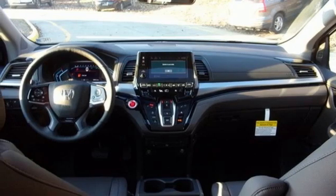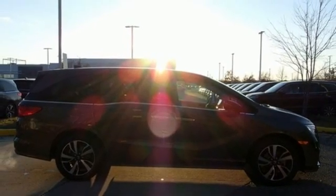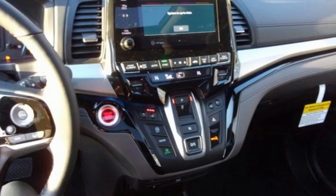Remote engine start smart device, heated steering wheel, V6 engine, hands-free lift gate, front and rear parking sensors, and front heated and ventilated leather bucket seats.